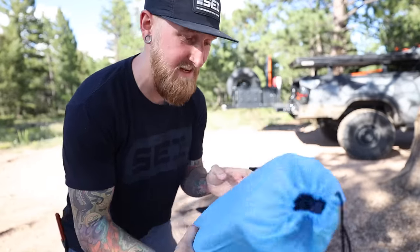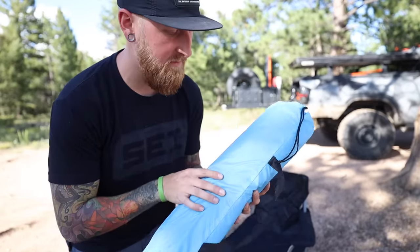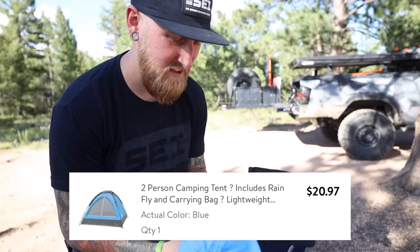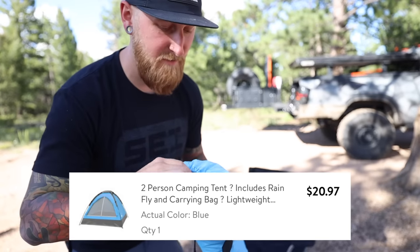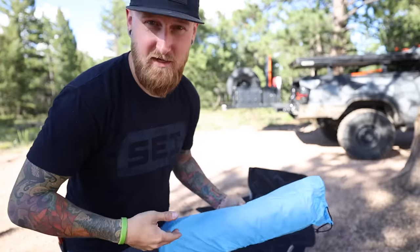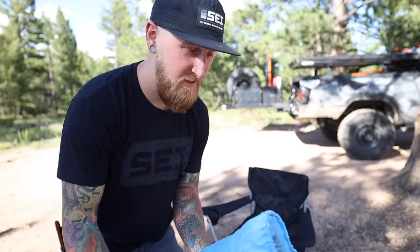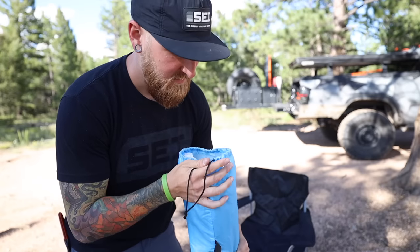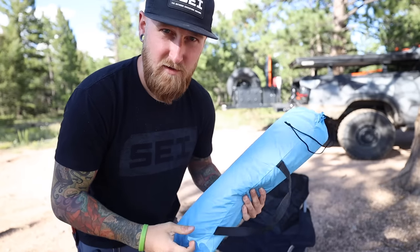Next up is something I consider a necessity: a tent. This is supposedly a two-person tent with no name brand on it. It was $20.97, so don't have high hopes for this thing, but hopefully it will get me through the night. Some people would rather just throw out a tarp and sleep on the ground — you could do that, it would be way cheaper. But to me a tent is a necessity; some people may consider it a luxury. Hopefully it's not too hard to set up.